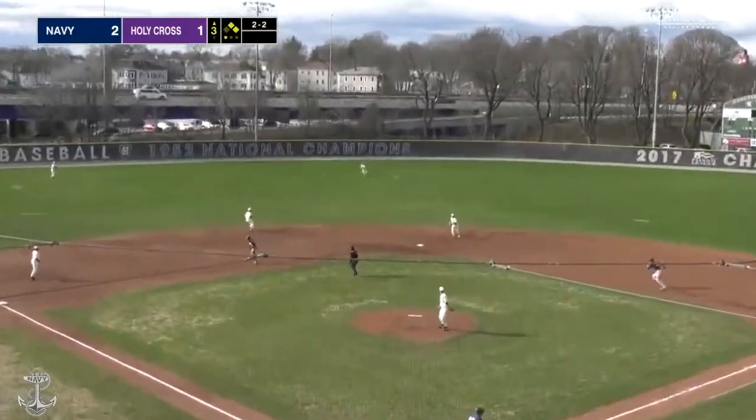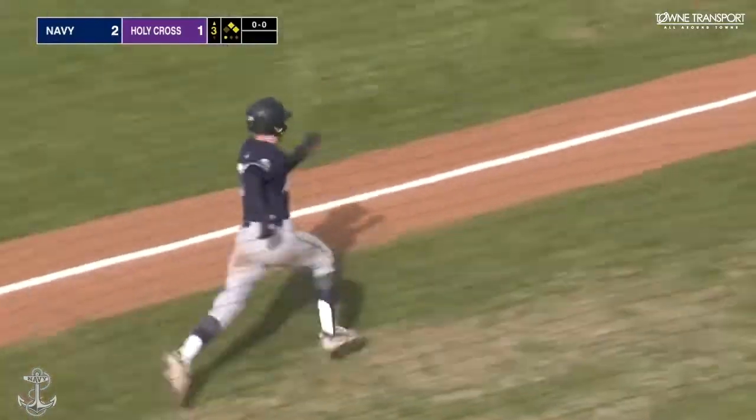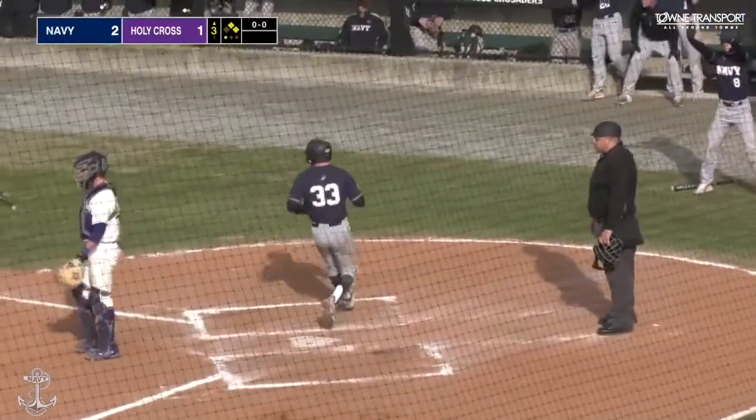Another 2-2 pitch, lined into left center field — that's a base hit. Smith gets the wave around third, the throw to the plate is cut off.